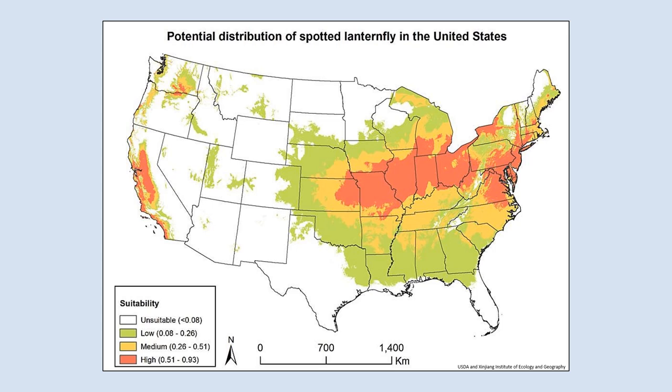Thinking back to the map of the current distribution of the Spotted Lanternfly, we can see that they have already spread to many of the highly suitable areas in the Mid-Atlantic states. We can see other highly suitable areas include the regions around Lakes Erie and Ontario, the southern parts of the Midwest, and even some parts of the West Coast. The agricultural regions of eastern Washington and Oregon, the central valley of California, and many coastal areas of California are also highly suitable for this pest.